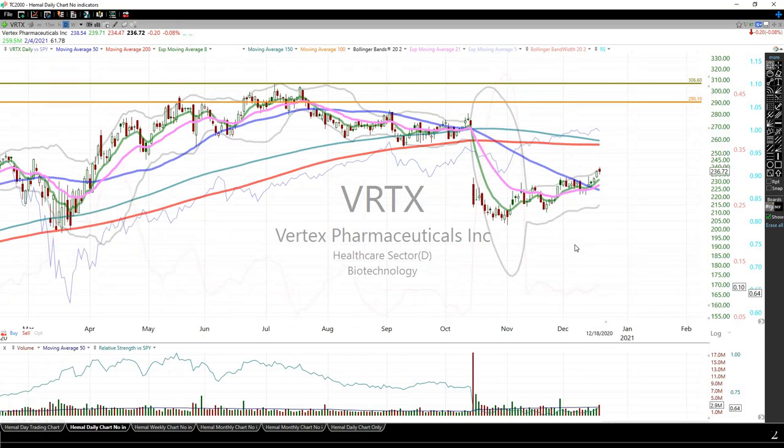Vertex — nothing to do here. It's not expensive on a PE basis. Its growth is definitely slowing down, but it has a good pipeline. There is data due in 2021 and it does really well with what it does. It did have a setback on one molecule, but I'll continue to hold this longer term and evaluate week over week.